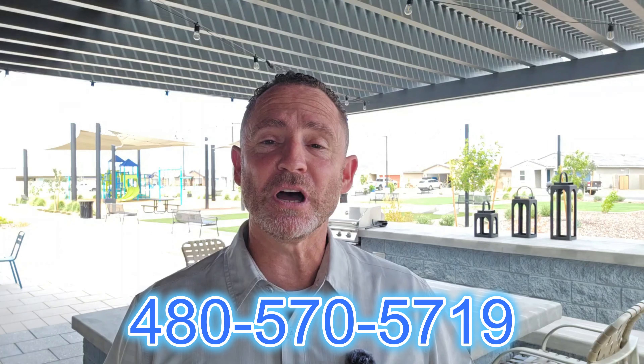The homes in the estate series range from 1,568 square feet up to 2,079 square feet, and as I'm recording this the base price of the homes here at Bella Vista Trails is in the mid $300,000s. The sky is the limit when it comes to upgrades, so definitely reach out to me so I can help you make the smart upgrades that are going to benefit you when it comes to resale.